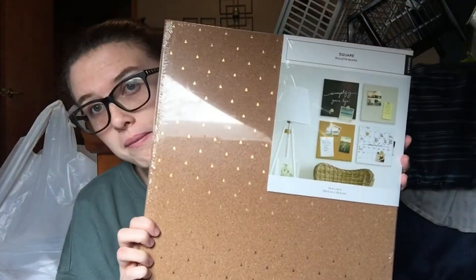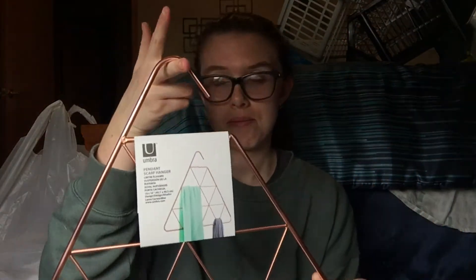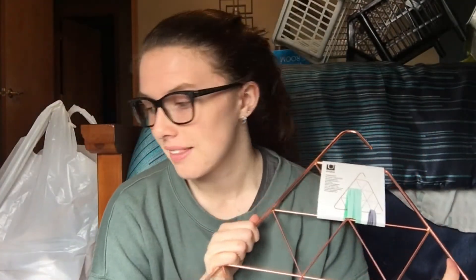I got this square bulletin board thing. We're not allowed to tack things into the wall, but you can get a bulletin board — it's basically the same thing. I can just hang this up with a command strip, always thinking. I'm probably going to put this near my desk. And then I got this thing — it's supposed to be like a scarf hanger or a towel hanger, but I'm gonna use it for pictures. I'm gonna hang it up with a command strip and use little binder clips to put pictures on it. I think that's gonna look really cool — I got that from the Container Store as well.